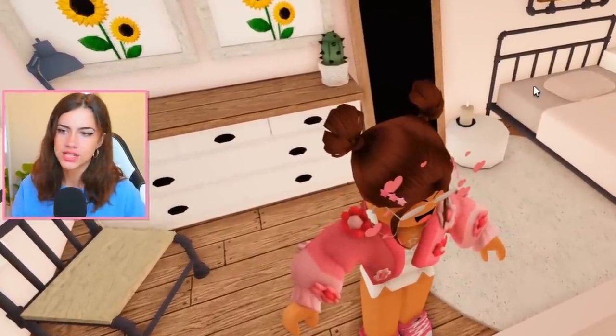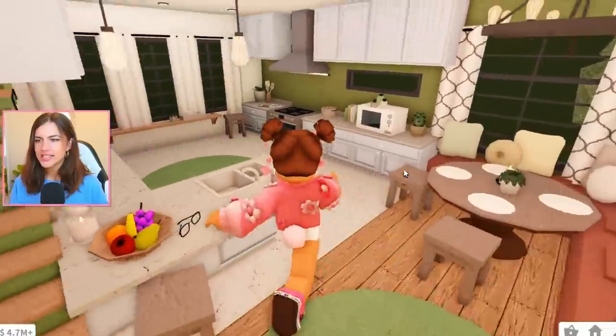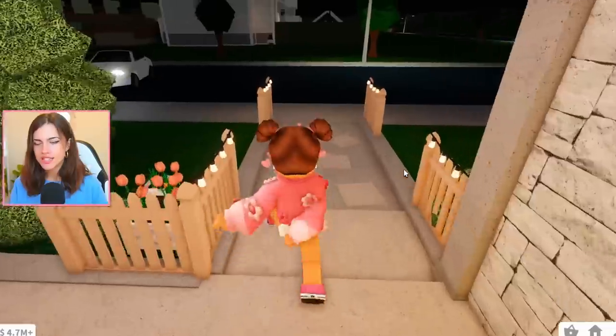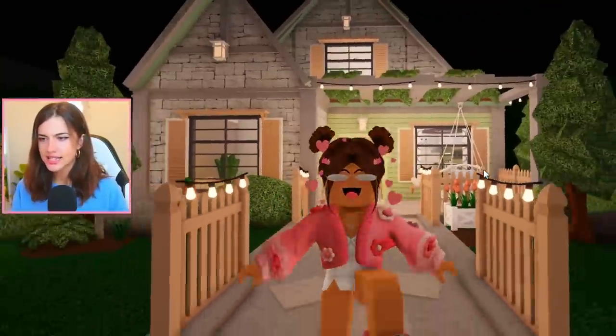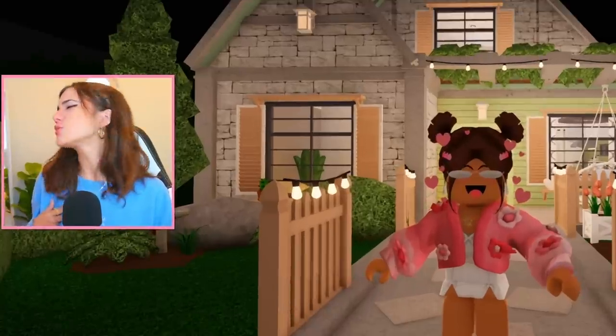And then finally, if you move upstairs, we have the bedroom — and I didn't do too bad. Like I had better ideas for this spot, but for five minutes this turned out not too shabby. Nonetheless, I'm pretty proud of this build. And I know it's a bit different, maybe not everyone's taste. But that's okay — I don't need you to like my build. I like it, and that's what matters.